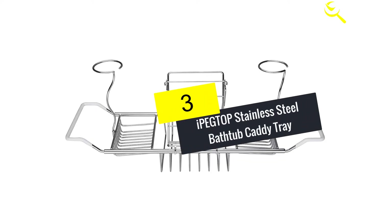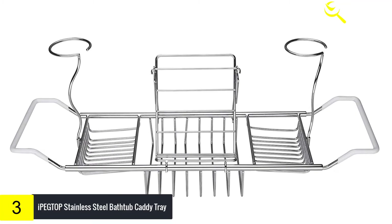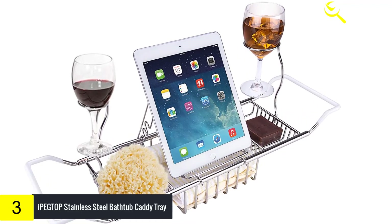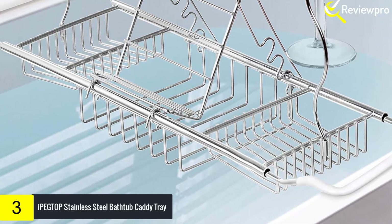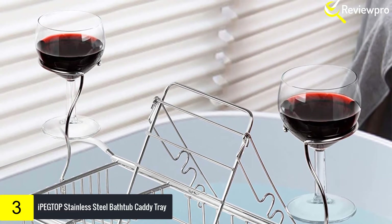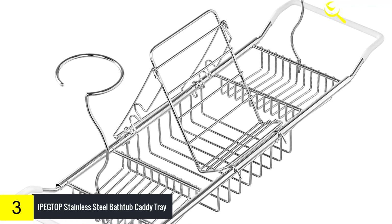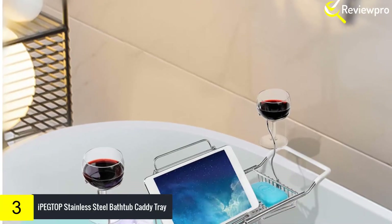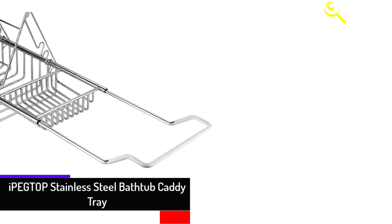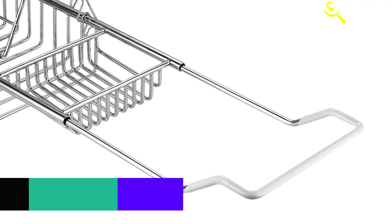The wood has been treated with two layers of mildew-resistant waterproof polish to keep it free from water damage and give it a long lifespan. At number three we have the IPEGTOP Stainless Steel Bathtub Caddy Tray. This is a cutting-edge bath tray designed to make your bathing experience more comfortable. It has removable and adjustable holders that will hold your smartphone, magazine, or other reading material. It is made of food-grade 304 tempered steel rather than cheap chrome or iron that rusts easily, and it is lightweight at 2.65 pounds. Its dimensions are 22.2 by 3.5 by 6.3 inches.